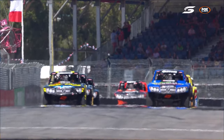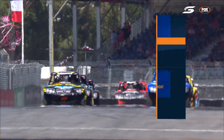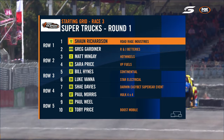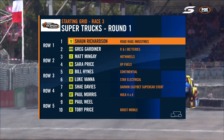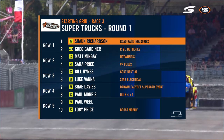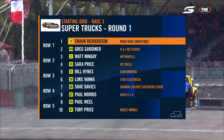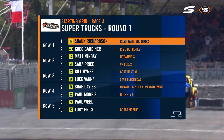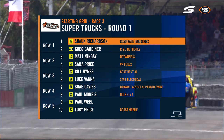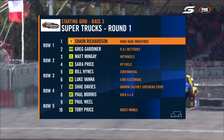Looking at the heat haze on this beautiful Adelaide street circuit, race number three of the Boost Mobile Super Trucks has been a real crowd hit on their return. Sean Richardson and Greg Gartner starting on the front row for the final race of the weekend, with Bill Hines, Sarah Price, Matt Mingay, and Luke Banner also in the mix.